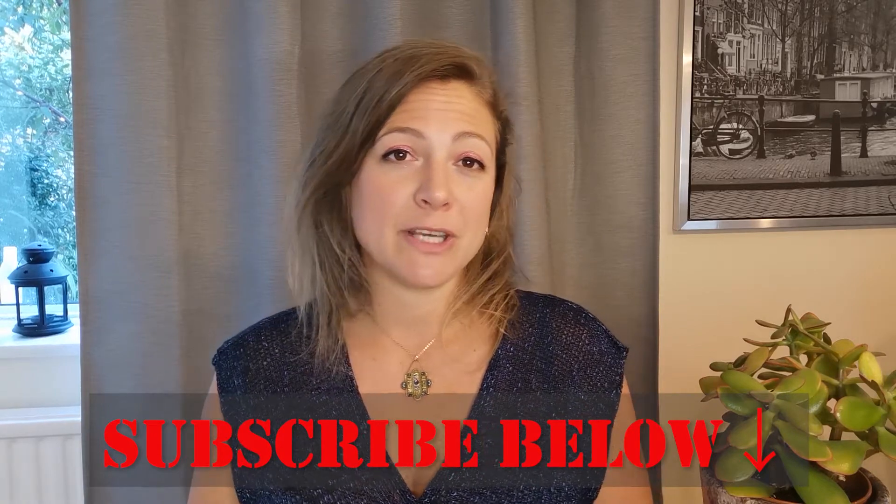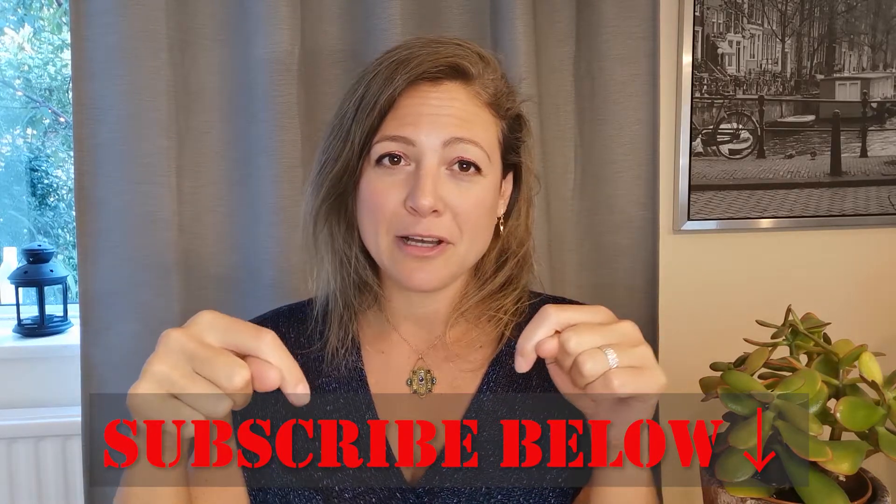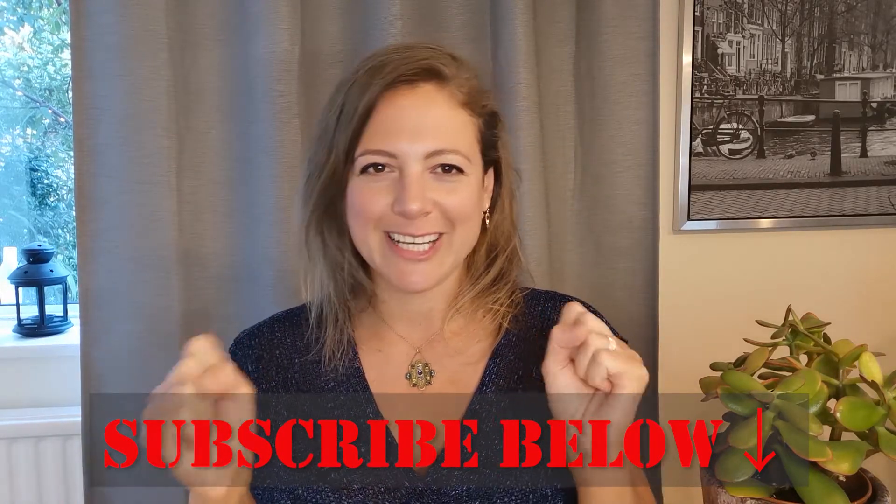Hi everyone! Thanks again for joining in and tuning into my vlog. I upload several times a week, so please make sure to hit the subscribe button below so you never miss out on new and exciting content.